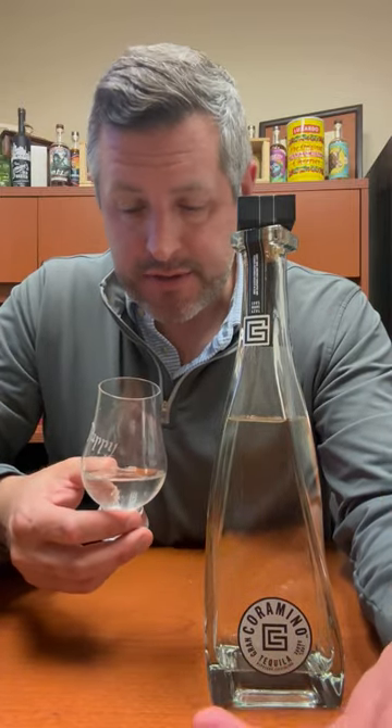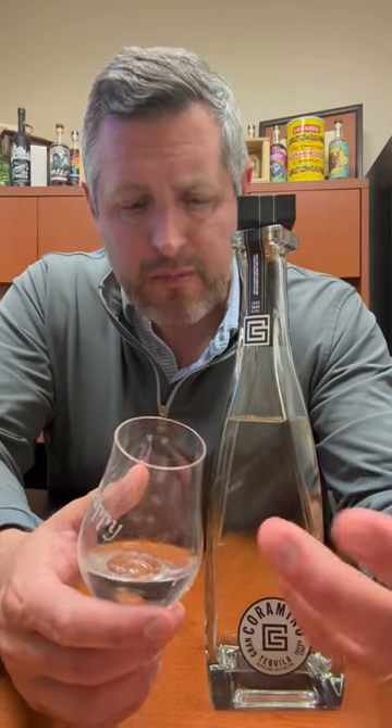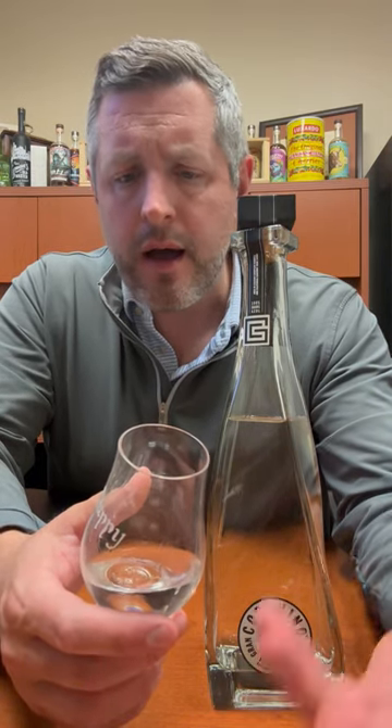On the nose you're going to get a touch of that roasted agave note, a little bit of citrus, and a little bit of that creamy vanilla. You sip it — great pepper, great spice on the mid palate. There's vanilla bean on the finish, a little bit of that dark berry coming in from the Cabernet barrel, some grassiness, some citrus. It actually has a really nice full body, round, complex mouthfeel. It's got a lot of character and that's what I like about Gran Coramino.